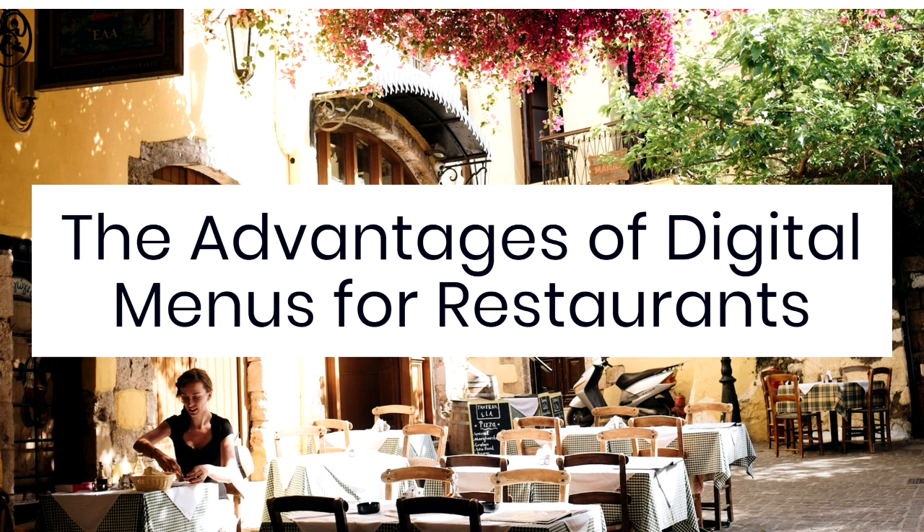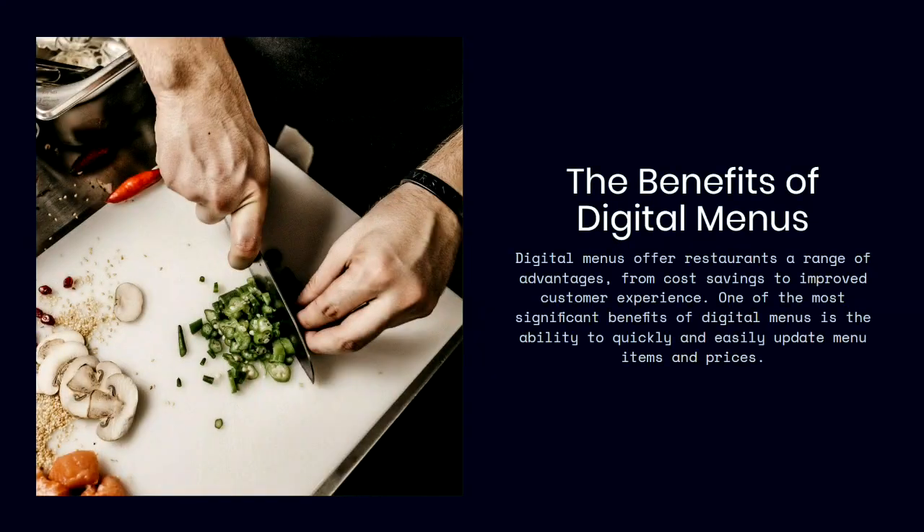Welcome. In our video today, we're going to discuss the advantages of digital menus for restaurants. Digital menus have a ton of benefits, from cost savings to improving your customer experience. One of the biggest benefits is the ability to quickly and easily update your menu items and prices.